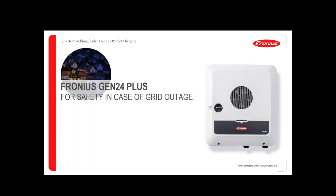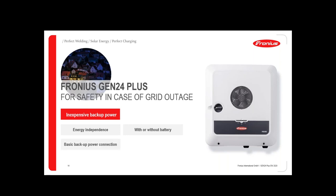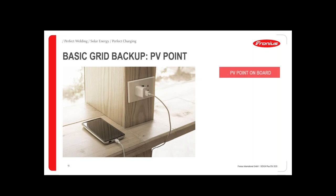Now let's talk about safety and grid outage — what happens in a blackout. We have two solutions with the Gen24. The first is the inexpensive PV point solution, which works with or without a battery. Even without a battery you can use energy from your PV system in a blackout — this is the PV point basic backup power. It's simply a 230-volt socket anywhere close to the inverter, which is supplied in case of grid outage.